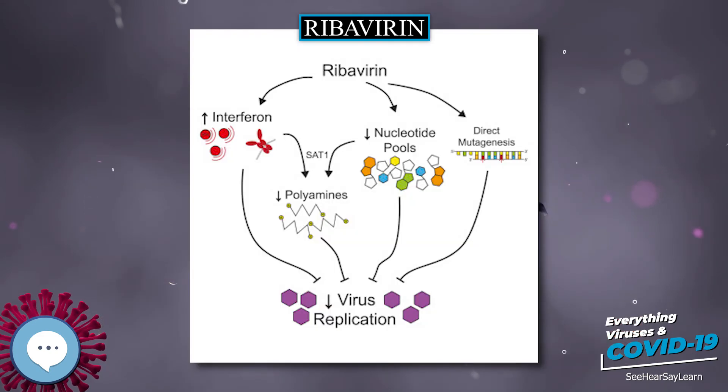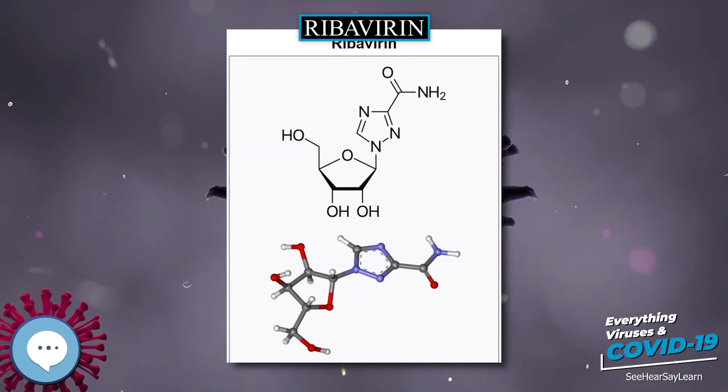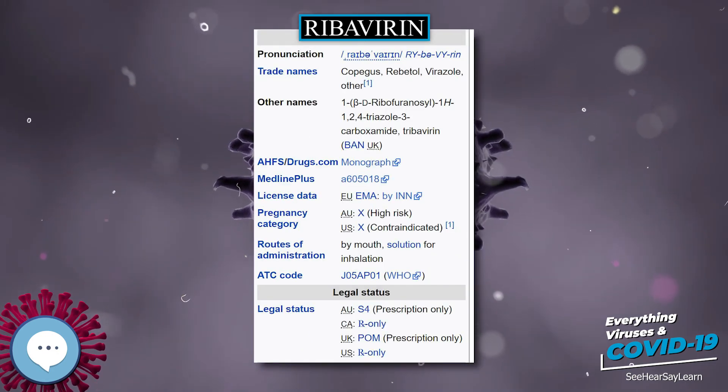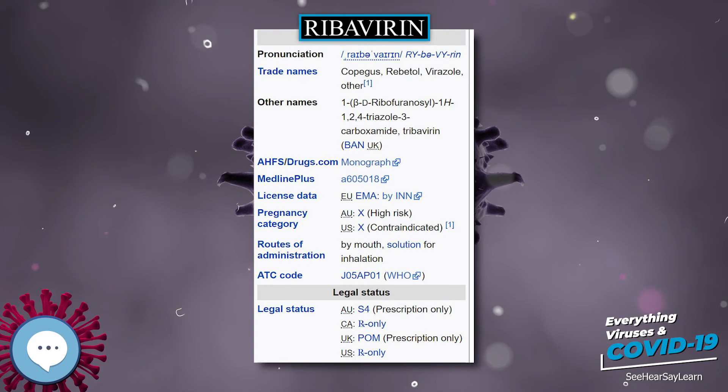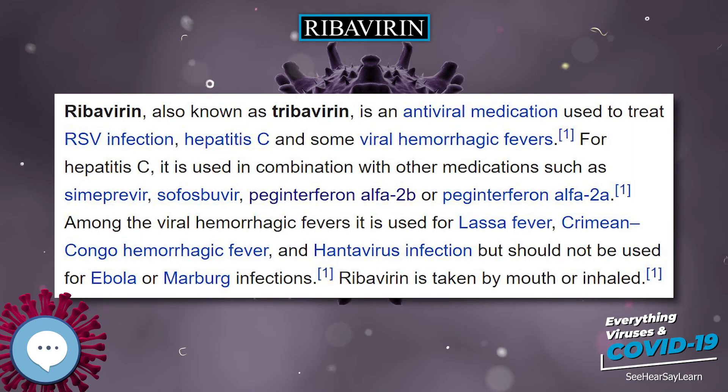Ribavirin was first made in 1972, by researchers from International Chemical and Nuclear Corporation, including Joseph T. Witkowski and Roland K. Robbins. It was reported that ribavirin was active against a variety of RNA and DNA viruses in culture and in animals, without undue toxicity.